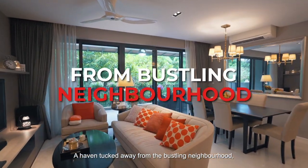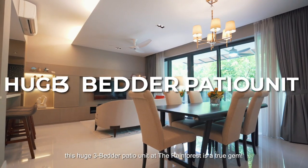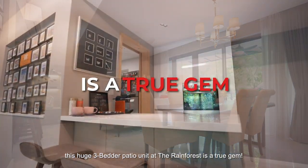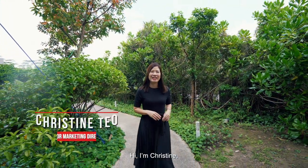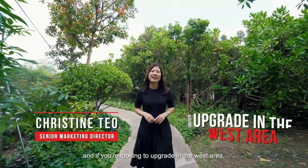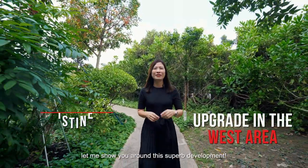A haven tucked away from the bustling neighbourhood, this huge three-bedder patio unit at the Rainforest is a true gem. Hi, I'm Christine and if you're looking to upgrade in the West Area, let me show you around this superb development.